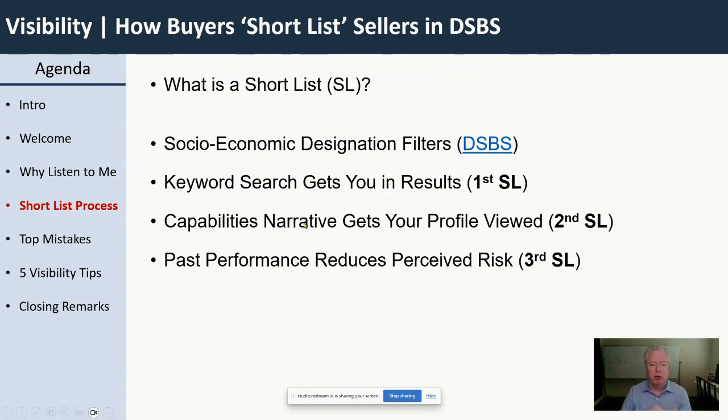The second shortlist is the capability narrative. When they see the results, they also see the capability narrative and begin to look at it. From that narrative, they decide whether they want to click on your profile to learn more. The final shortlist task is looking at the experience at the very bottom of the profile — whether you've been paid for this before. If you have experience, you're on that final shortlist, which means they might reach out to you. That's market research.